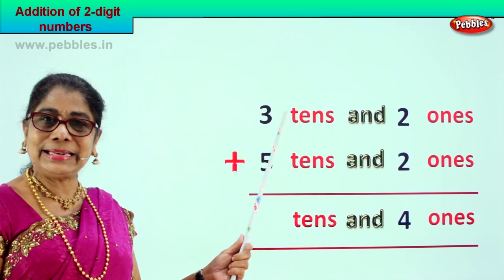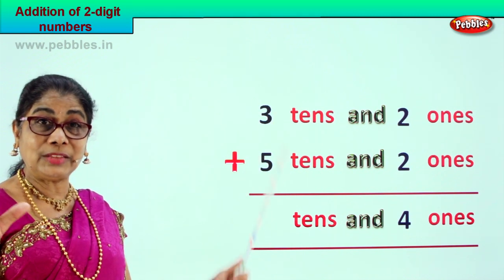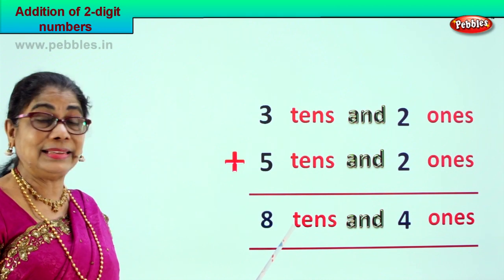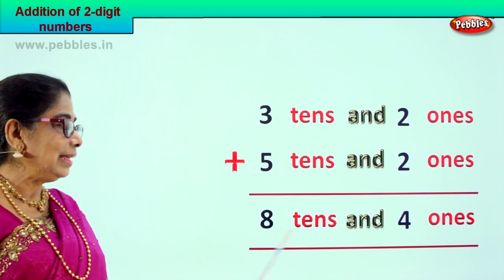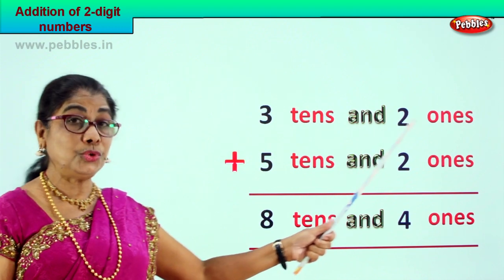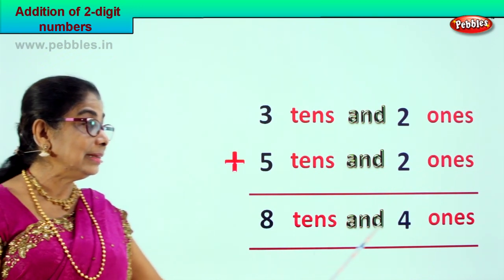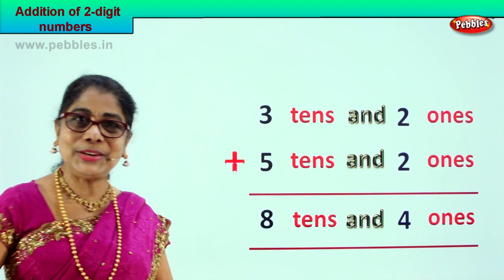Let's go to the tens place. Three tens plus five tens. Three plus five is eight tens. Your answer is eight tens and four ones. Three tens and two ones plus five tens and two ones is equal to eight tens and four ones.